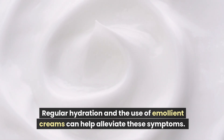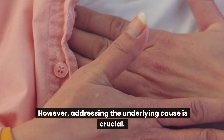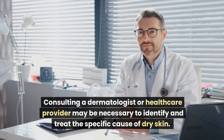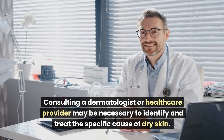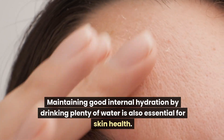Regular hydration and the use of emollient creams can help alleviate these symptoms. However, addressing the underlying cause is crucial. Consulting a dermatologist or healthcare provider may be necessary to identify and treat the specific cause of dry skin. Maintaining good internal hydration by drinking plenty of water is also essential for skin health.